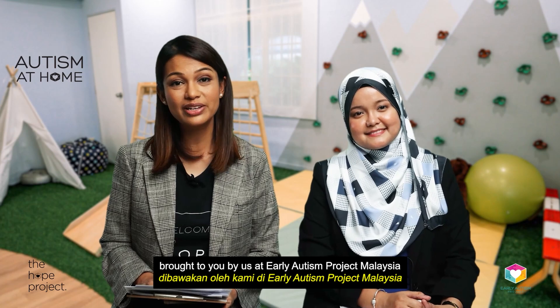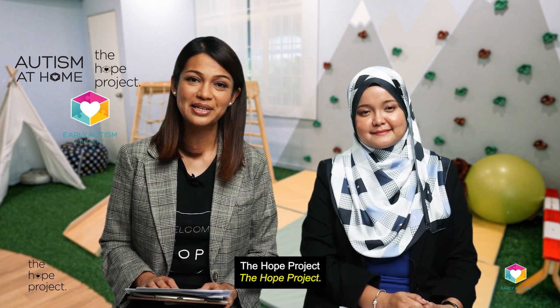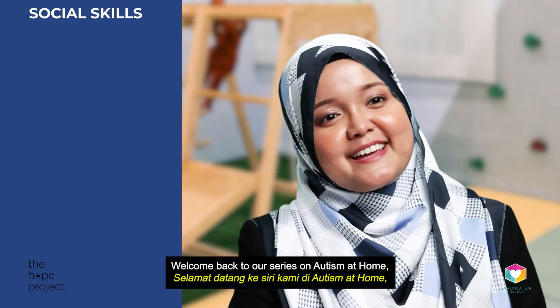Welcome back to Autism at Home, brought to you by us at Early Autism Project Malaysia through our non-profit initiative, The Hope Project. My name is Jo Shabet Isaacs and here with me today is our Autism at Home coordinator, Emma Sajida. Welcome back Emma and so good to see all of you. Welcome back to our series on Autism at Home entitled Social Skills.